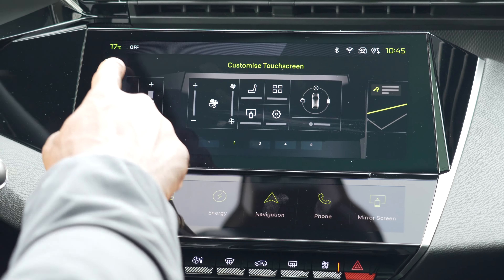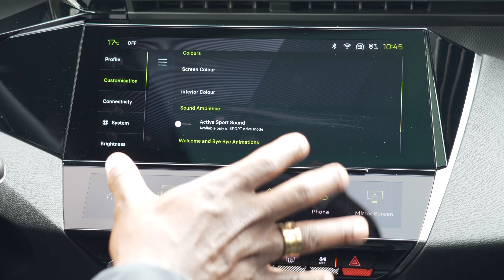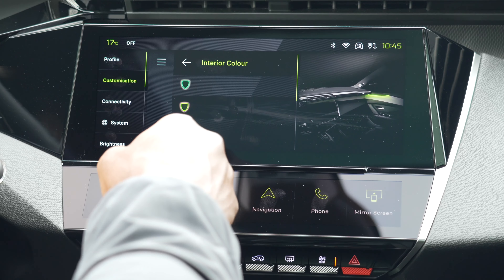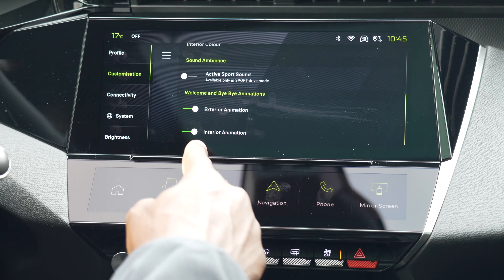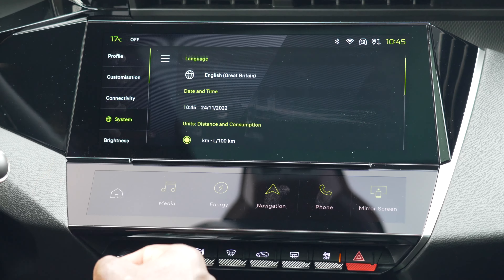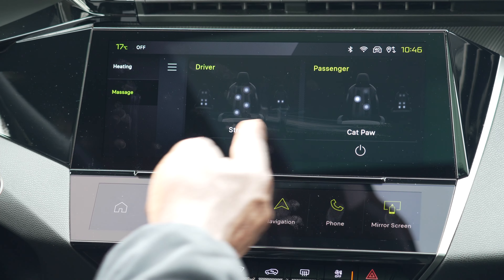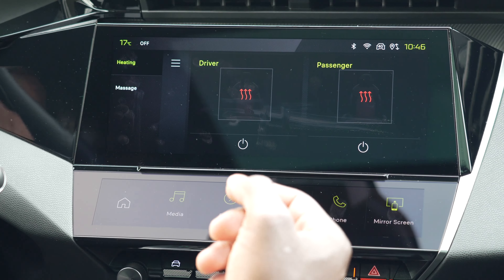The display changes dynamically to whatever you decide. You can also change the interior colour - so from red to green - and I'd go green because it matches the stitching. You've got sound ambience, exterior animation like the bye-bye animation, and interior animation options too. One of the great things about the GT trim is the seat options: you can turn on massage for your seat with options like stretch and cat paw for driver and passenger. You also get heated seats and a heated steering wheel.